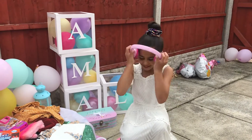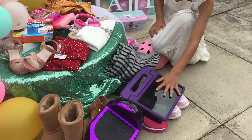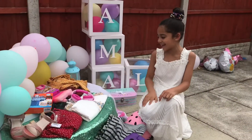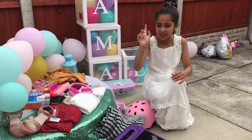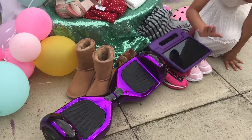My favourite stuff are my iPad tablet, my feeler shoes, my hoverboard, my slime kit, and my helmet — I love everything. But my most favourite is this iPad, hoverboard, and shoes.